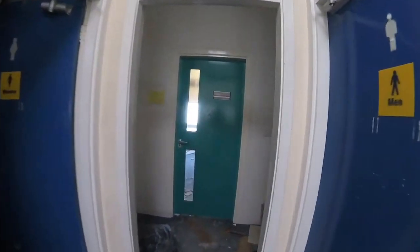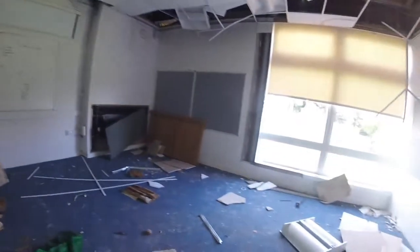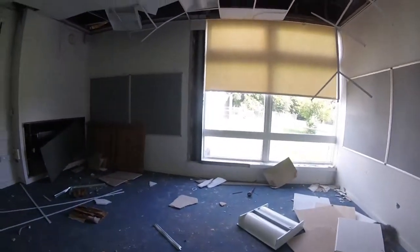Look at this little classroom - first aid training rooms. Nothing in there, nothing nothing. But have a look in there girls and boys. Nothing in there.